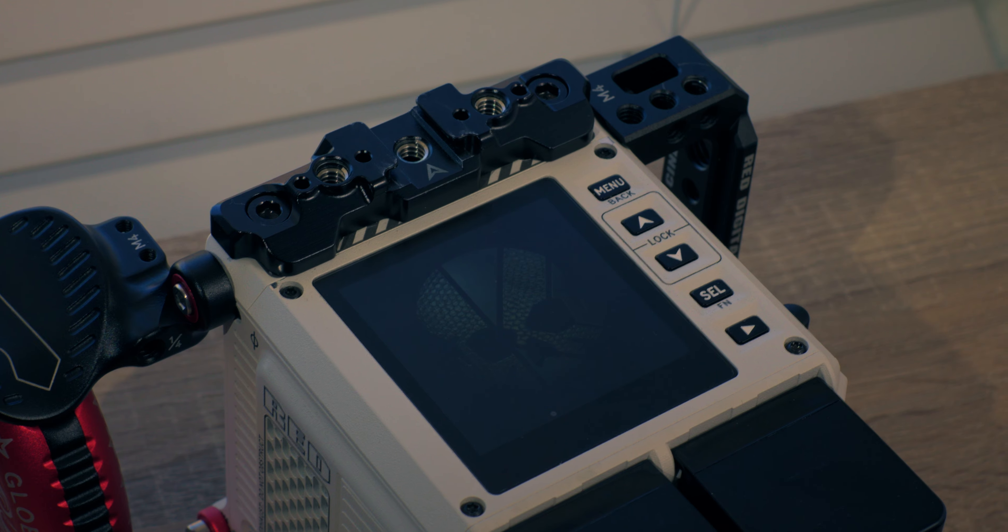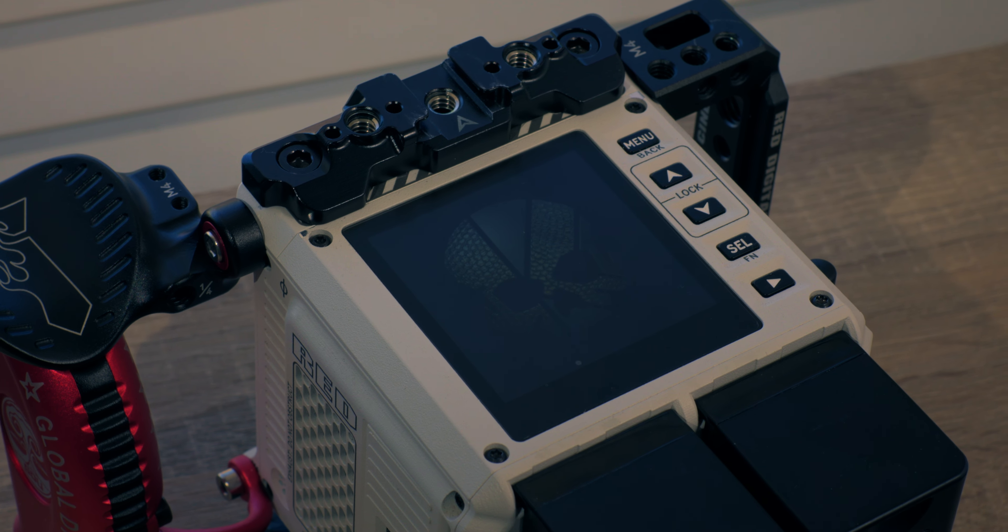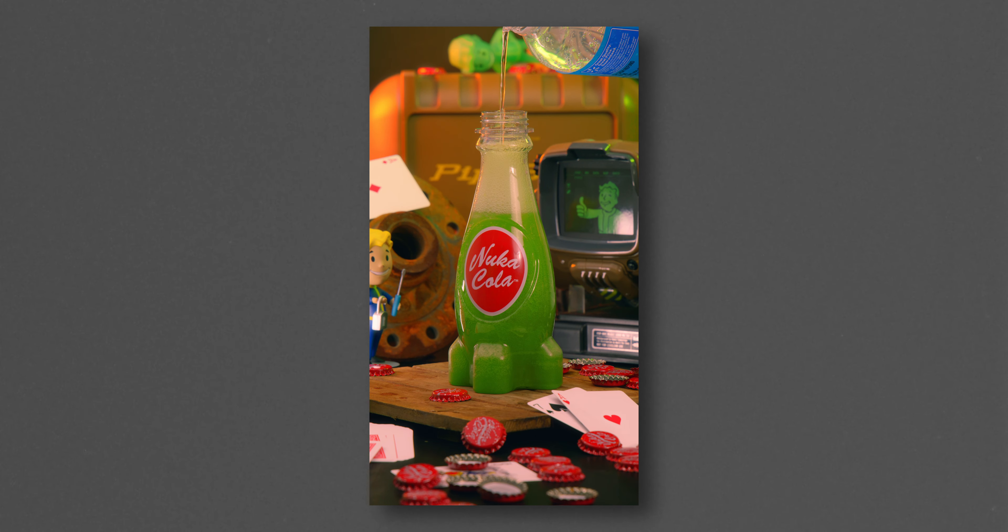Earlier this year I picked up the Red Komodo 6K. I saw a really good deal for it, pulled the trigger, moved some things around, and no longer have my FX3 — but I have the Red Komodo 6K. For someone who shoots a lot of YouTube videos and short form content, I just wanted to give my experience, my pros and cons of owning this camera. So let's go over them.